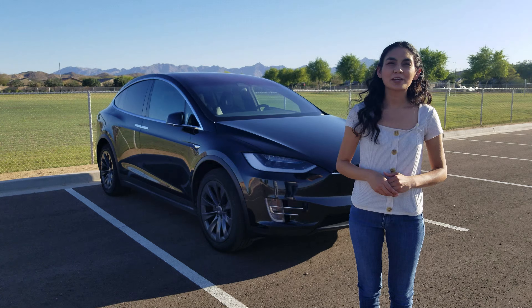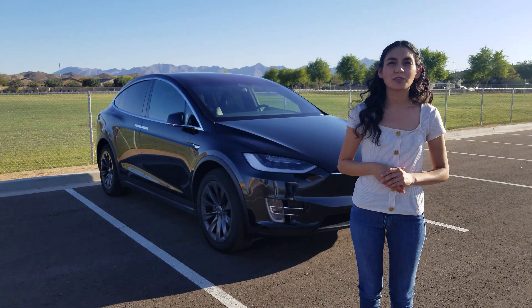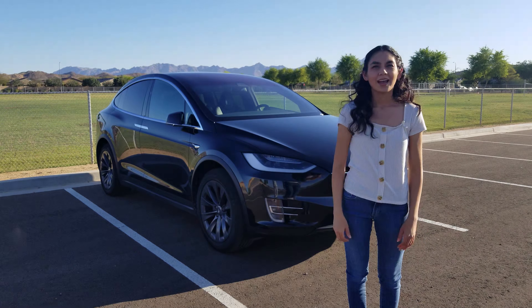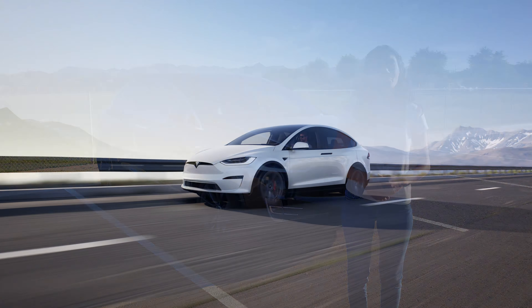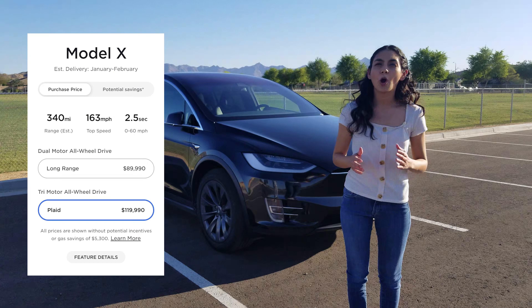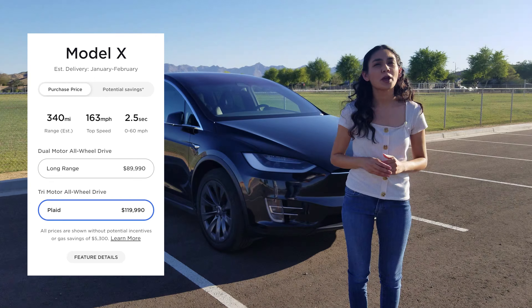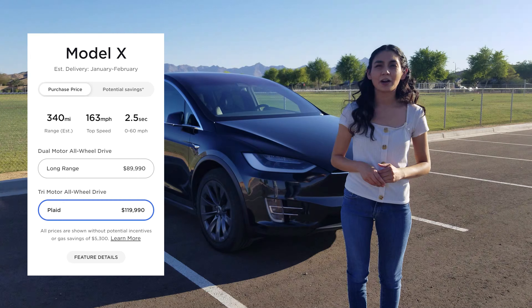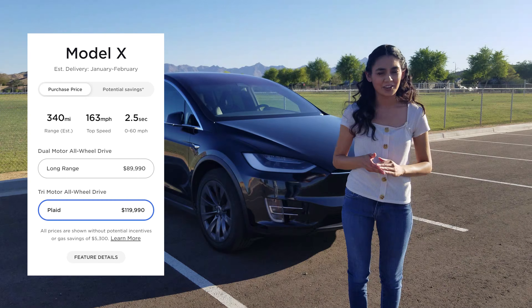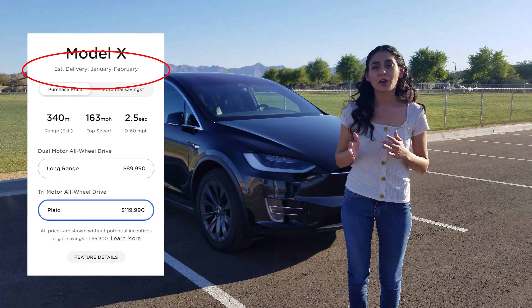When new, a 2018 Model X 100D cost around $97,000, but you can find a used one going for around $61,000 as of May 2021. If you were to order a newer and refreshed version of the Model X, you could choose between the dual-motor all-wheel drive long range starting at $89,990, or the tri-motor all-wheel drive plaid starting at $119,990, though the current estimated delivery date is January to February of 2022.